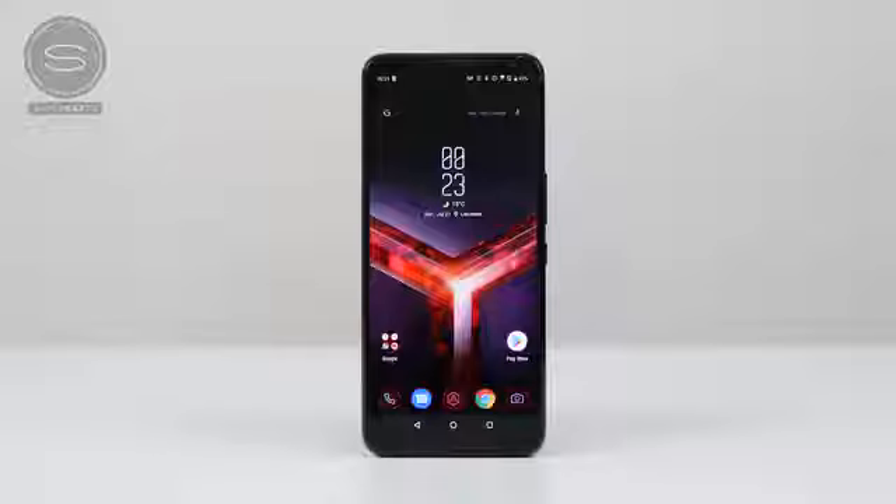Hey guys, Thunder E here, and we are back with another battle vid. This time it's between the brand new ROG Phone 2, with all its sexy specs including that Snapdragon 855 processor, and the ZTE Nubia Red Magic 3, which is a well-priced gaming phone that packs a lot of punch.